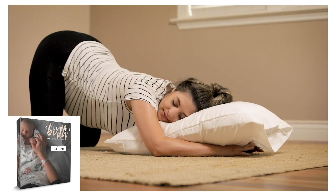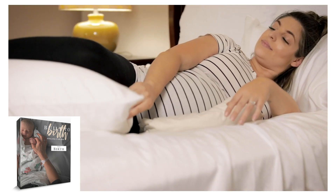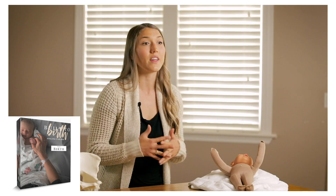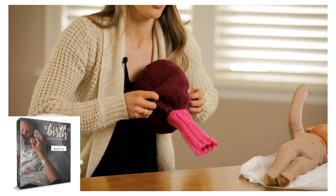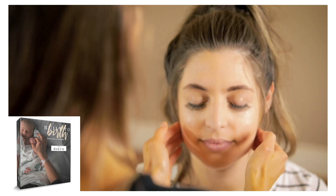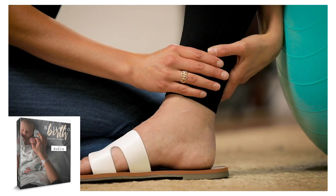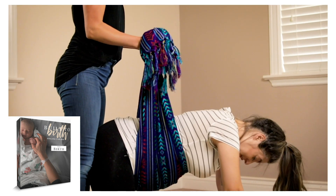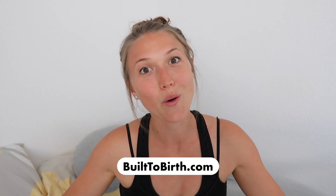I go really in depth about this in my online course Built to Birth, which you can access in the description below. I talk about how to relieve pain, how to bring stability to your pelvis, and how to have a happier, healthy, and easier pregnancy leading up to birth and into your postpartum period.